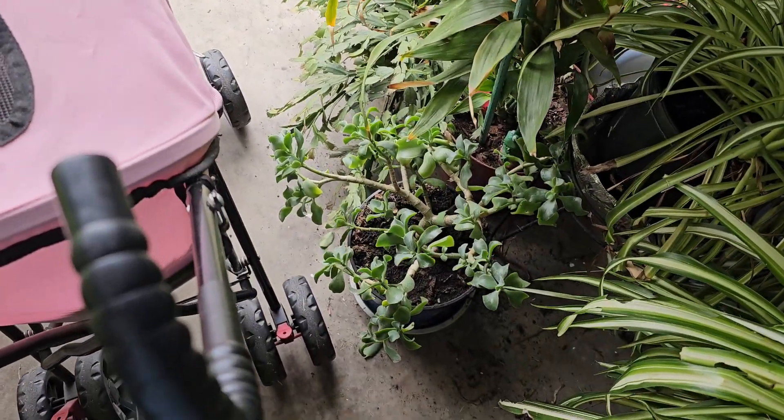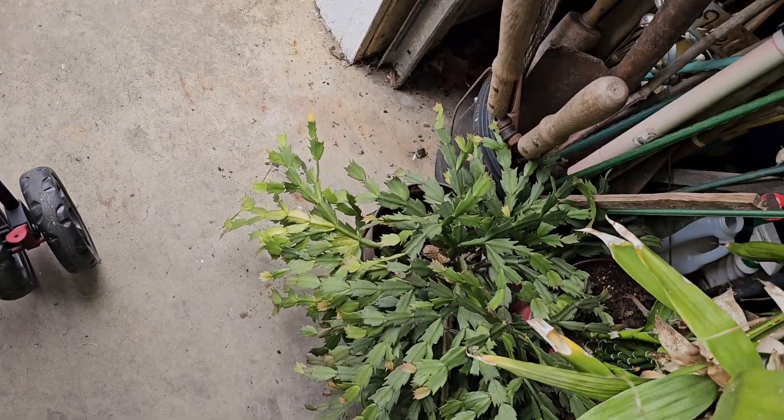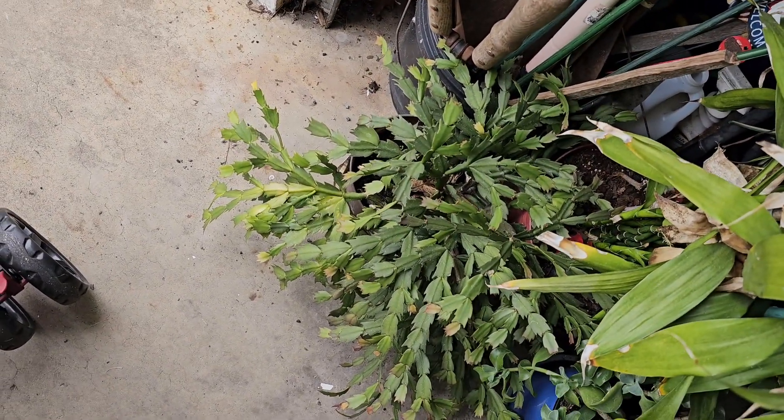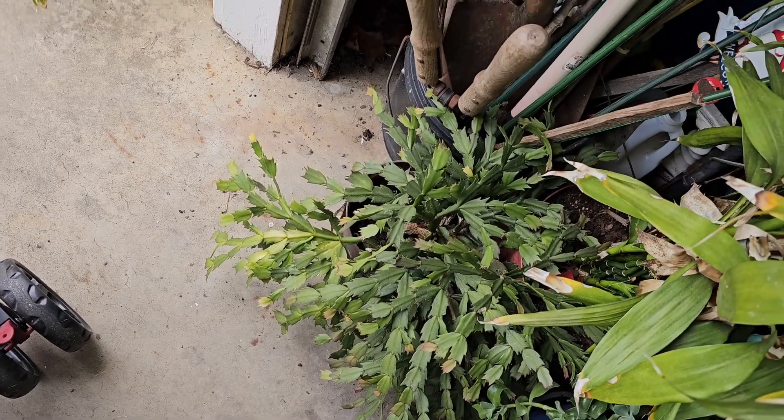That succulent is looking great right there. So is our Christmas cactus. Might be getting too much sun right there, actually.